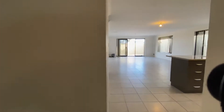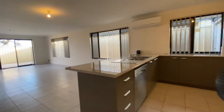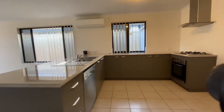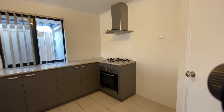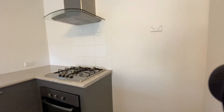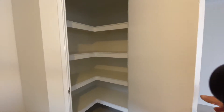Coming back into the entrance and going into the open plan living area, you have a kitchen with a stainless steel dishwasher, oven, gas hot plates with range hood, and a good size walk-in pantry as well.